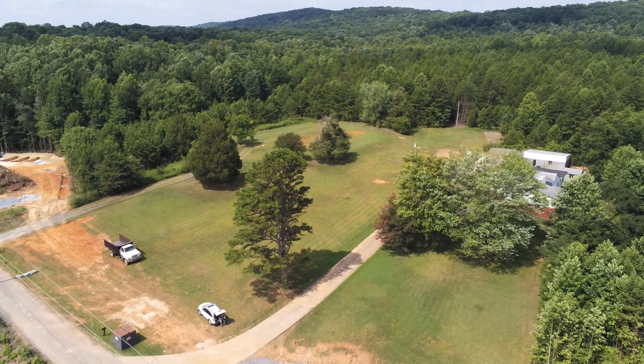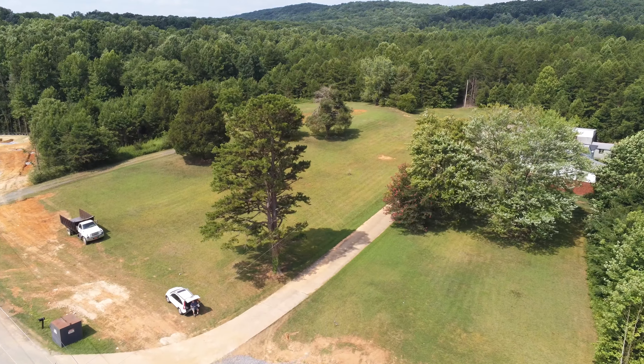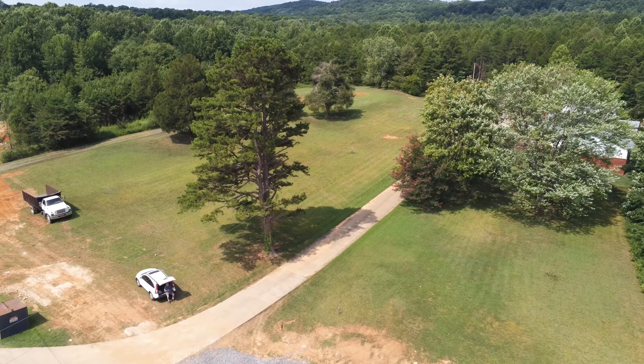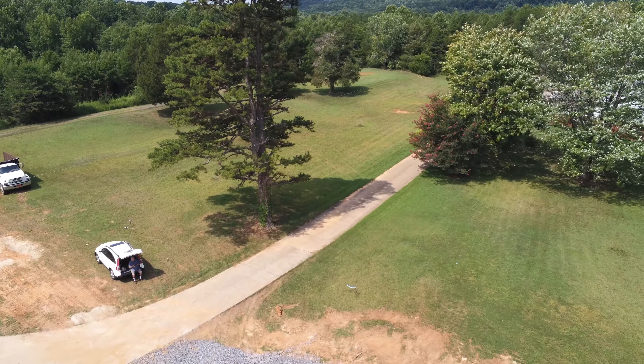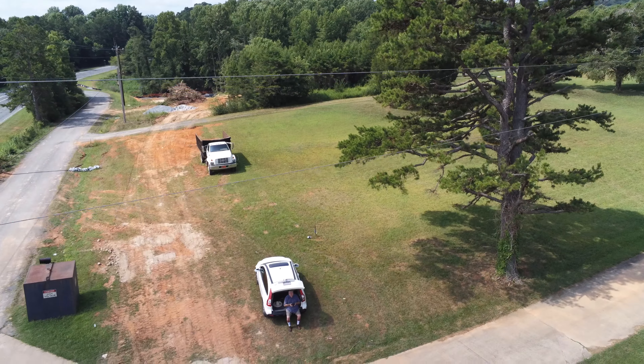Trying out a new drone today — this is the Parrot Anafi drone. Seems to be doing a fine job. Thanks for coming along and taking this quick look at work progressing over here at the zoo entrance.